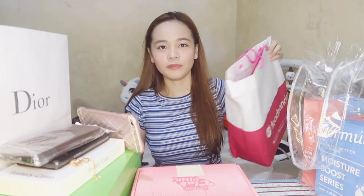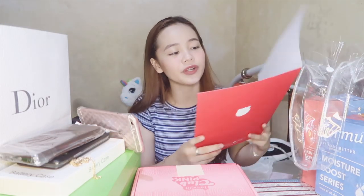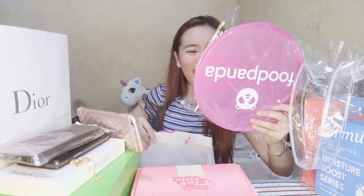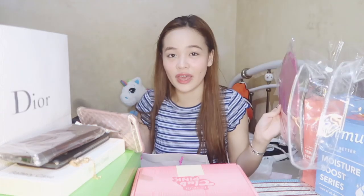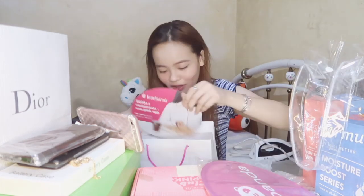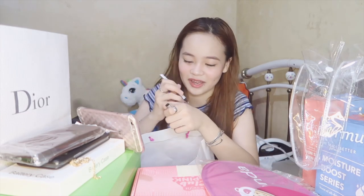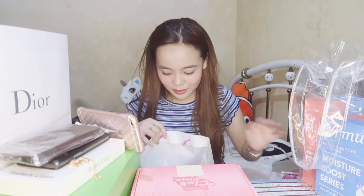Next is from Foodpanda. First thing we got is a folder — this was the press release for Sugbo Mercado. You guys can now order Sugbo Mercado in Foodpanda! Next, another pamaypay — perfect because it's very hot here in Cebu. Also a ball pen and what looks like a sign pen from Foodpanda. I'll separate those for the giveaway — may items na tayo pang giveaway!